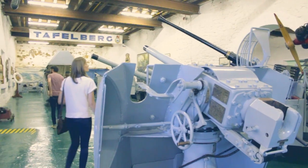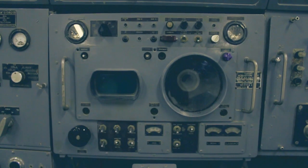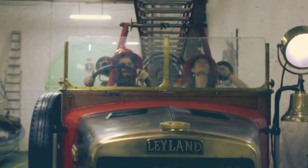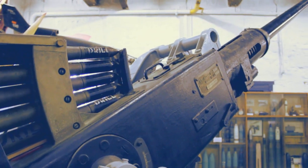Entrance to the museum is free and all that's asked for is a donation for the running of the museum. It's quite large and features many different displays. I even got to ride in a fire truck, which was quite fun. Visiting the museum, I felt like a six-year-old boy again, running off to check each next cool exhibit.